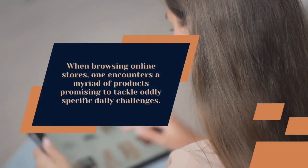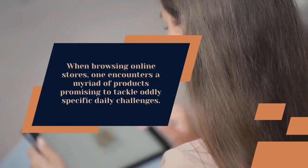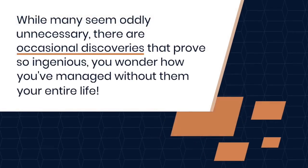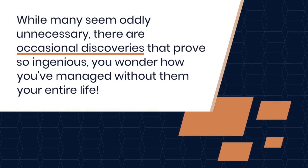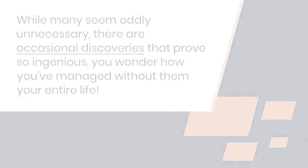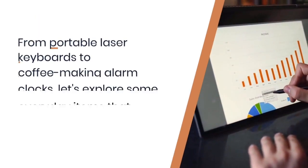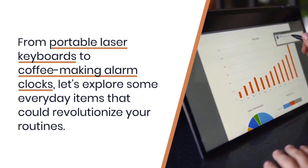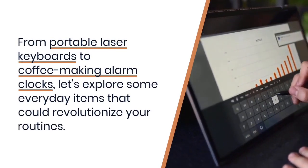When browsing online stores, one encounters a myriad of products promising to tackle oddly specific daily challenges. While many seem oddly unnecessary, there are occasional discoveries that prove so ingenious you wonder how you've managed without them your entire life. From portable laser keyboards to coffee-making alarm clocks, let's explore some everyday items that could revolutionize your routines.